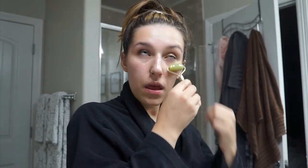I got this jade roller from the Dollar Tree and I love it. I love using the jade roller to kind of push the serum into my skin. Sometimes I use it in the morning to help de-puff my skin, and it was only a dollar.